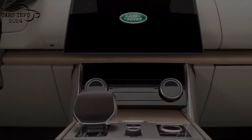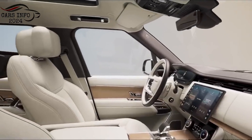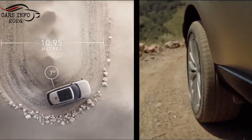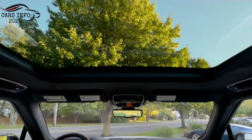Interior. The interior of the Range Rover Sport is just as impressive as the exterior. It features a luxurious cabin with high-quality materials and finishes. The Range Rover Sport comes standard with a number of features, such as heated and ventilated seats, a panoramic sunroof, and a state-of-the-art entertainment system.